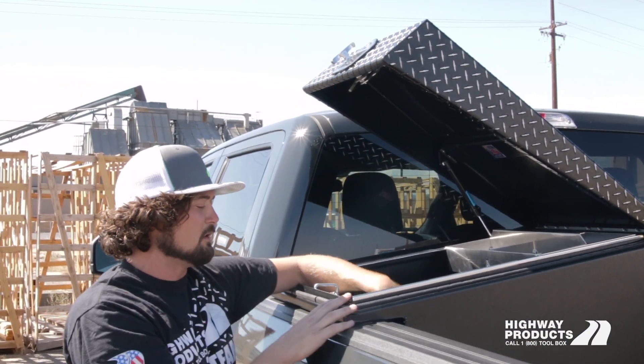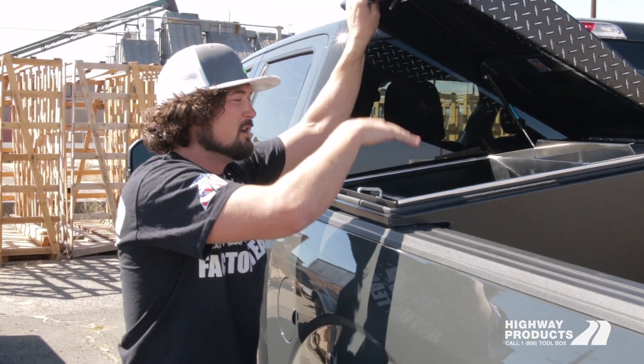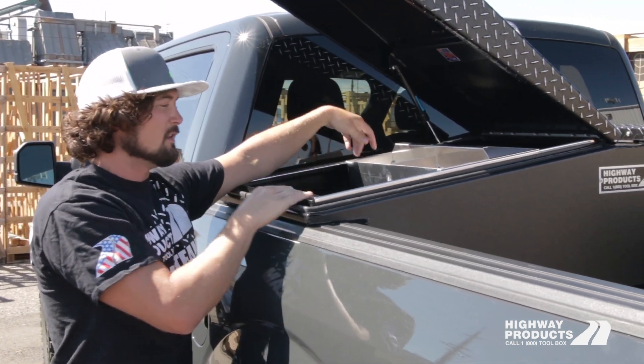The other thing that's cool about this lid design is when the doors open you don't have to lift up over a big lid. I can easily reach into this truck — even with a leveling kit — and reach everything in the toolbox. All the height is in the lid; you don't lose any storage, but it's still easy to get into.